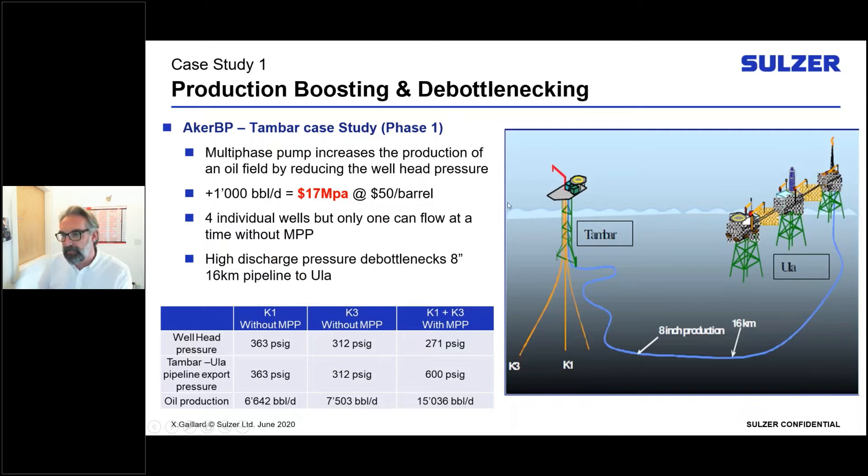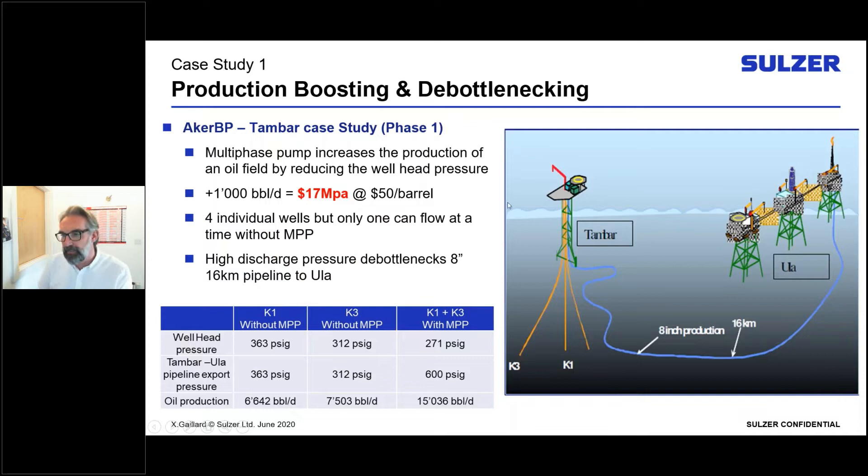Another facet: looking at the eight-inch production line from Tambar to Ula, the pipeline was the bottleneck for bringing further wells on. By using the multi-phase pump to discharge at higher pressure than the wells can achieve, we effectively de-bottleneck that pipeline — no need to run a second pipeline. This first example shows we can increase production, boost discharge pressures, overcome flow-line restrictions, reduce suction pressures on producing wells, and get more production from the field.